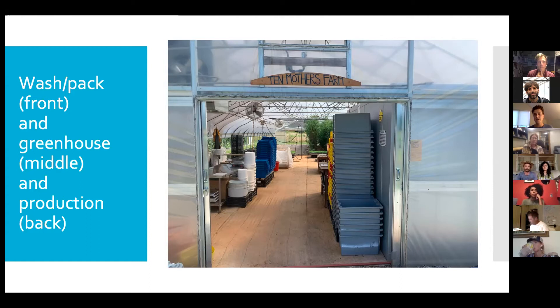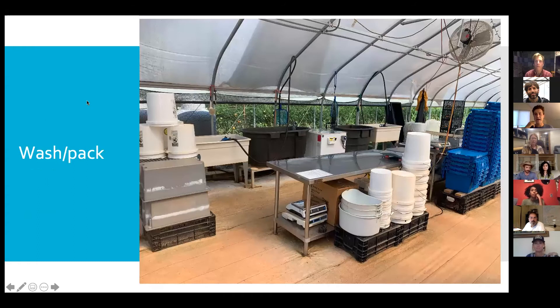We're not the first people to do this. We worked at Four Seasons Farm in Maine — Eliot Coleman's farm — and his wash pack is in a high tunnel. Another inspiration for us, Neversink Farm in New York — Connor Crickmore, the farmer there — also has his wash pack in a high tunnel. We were really just taking those ideas and figuring out how we could do it in a hot climate here in North Carolina in the Southeast.